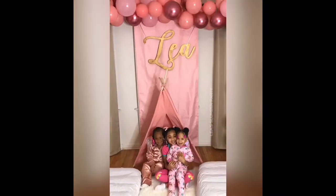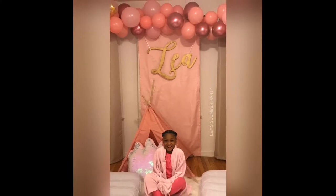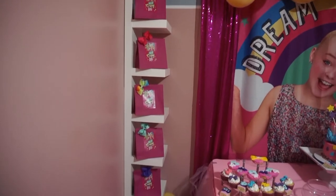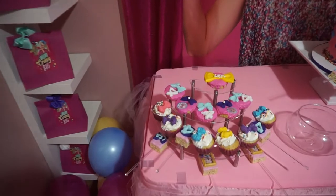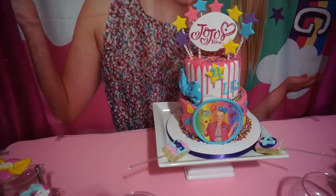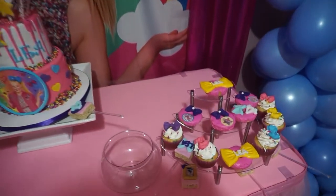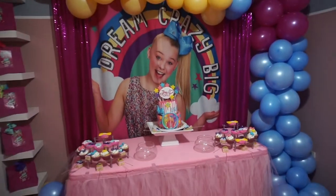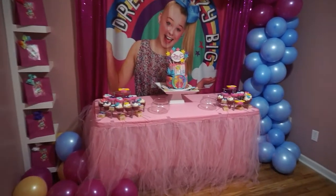Hey guys, welcome to Leah's slumber party! Today we had three rooms filled with fun. This is the JoJo Siwa room. The first room shown is the slumber party slash spa party room, and we also have a movie room. We won't show the movie room today because we didn't get the chance to finish it, but that's going to be a part two — I'm definitely going to do a movie day for the kids that attended the party.